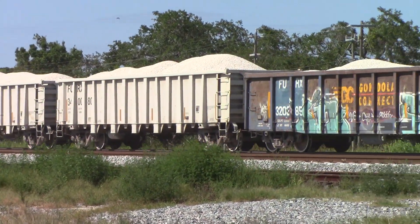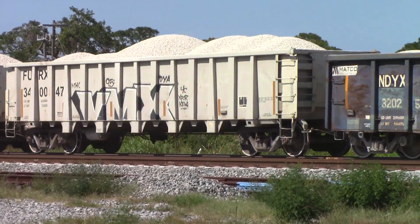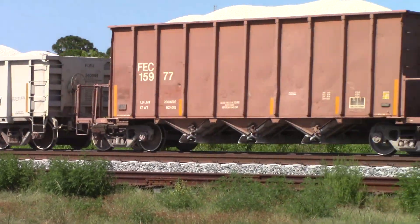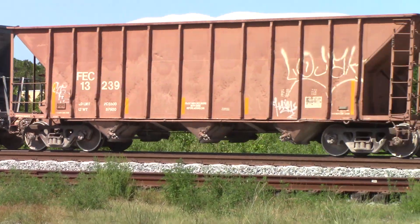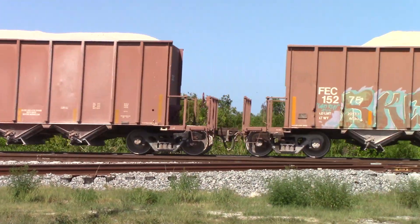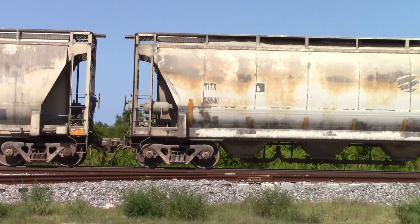Now the gondolas. His head block will go off in New Smyrna Beach about 2 hours from now. There's cement in these covered hoppers.